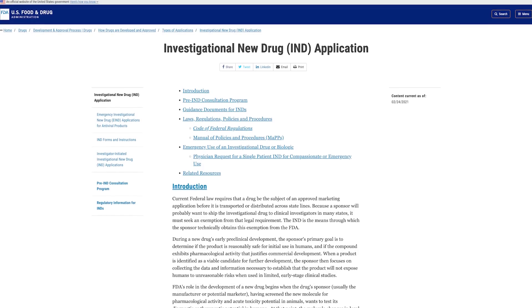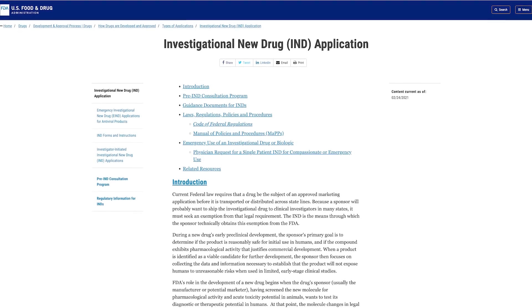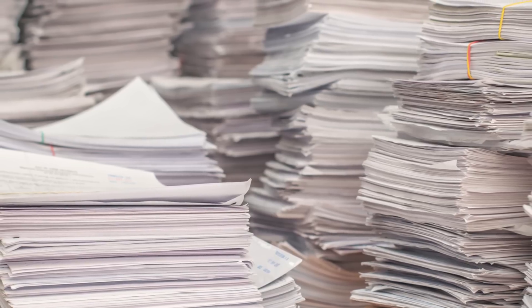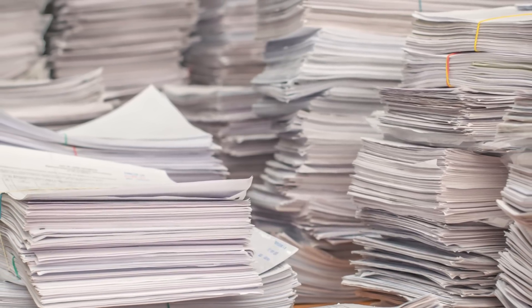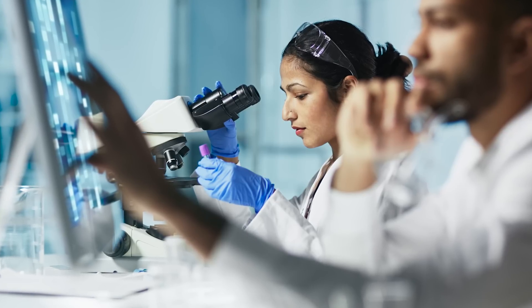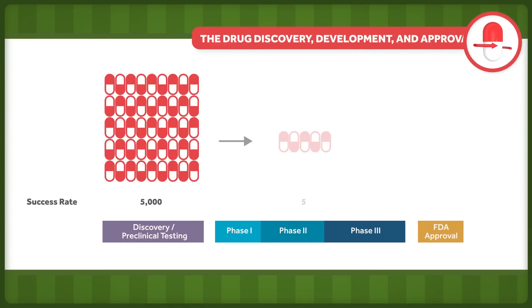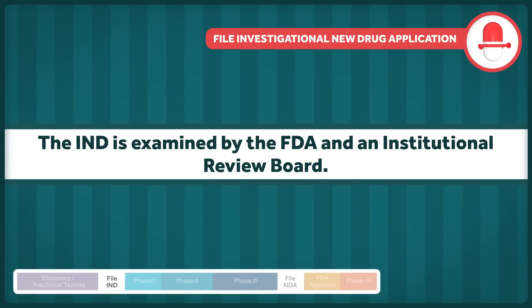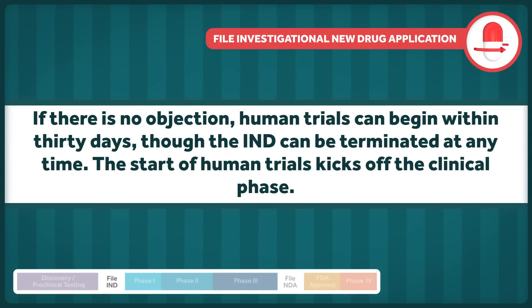Depending on how these phases go, an Investigational New Drug Application, or IND, can be submitted to the FDA. This requires documentation of all the information gathered in the discovery and preclinical phases, as well as detailed experimental protocols for potential human trials. Only five out of 5,000 compounds successfully make it to this point. The IND is examined by the FDA and an institutional review board. If there is no objection, human trials can begin within 30 days, though the IND can be terminated at any time.